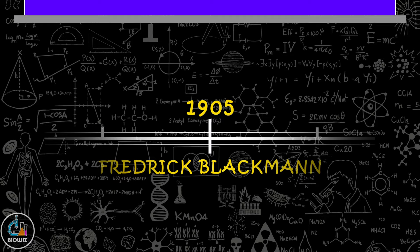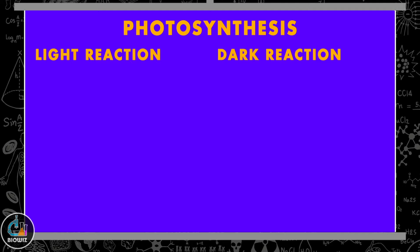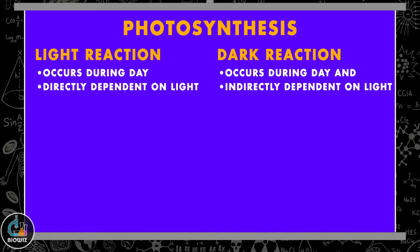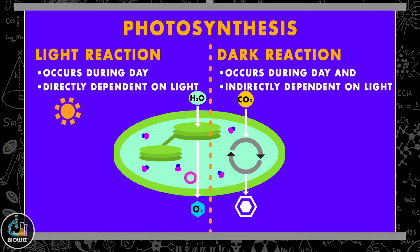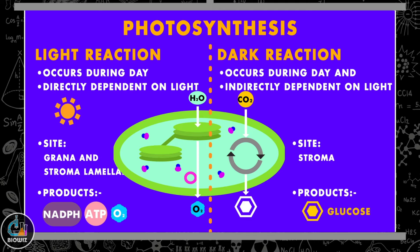In 1905, Blackman concluded that photosynthesis is not a single-step reaction but can be divided into two phases: the photochemical reaction, or light reaction, and the dark reaction. Both reactions occur during daytime, but the light reaction is directly dependent on light while the dark reaction is indirectly dependent on light. The site of the light reaction is the grana and stromal lamella of the chloroplast, while the dark reaction occurs in the stroma. The products of the light reactions are ATP, NADPH, and molecular oxygen, which are used in the dark reaction to synthesize glucose.